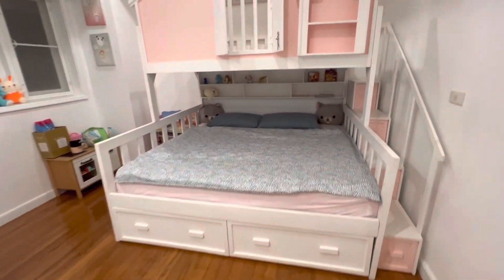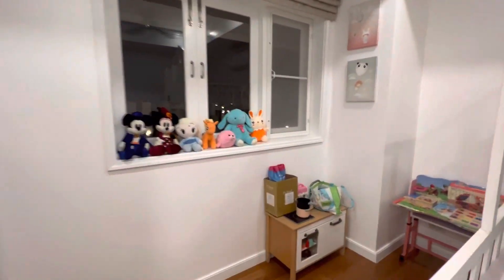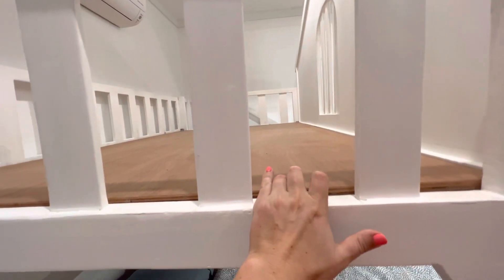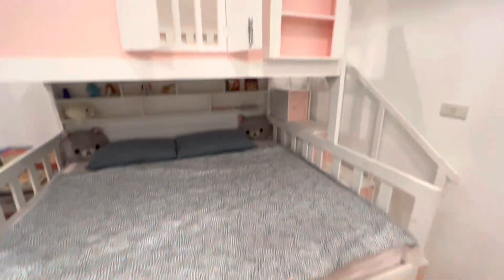This is a wonderful place if you have kids. We can also put a mattress here and it will be an extra bed. It's so nice and wonderful to be here.